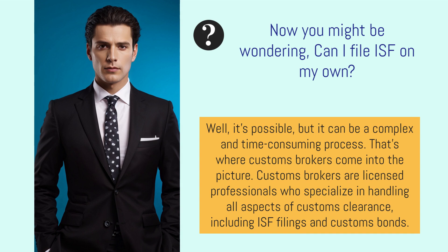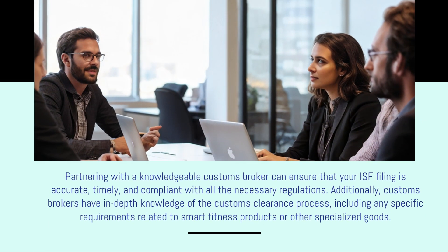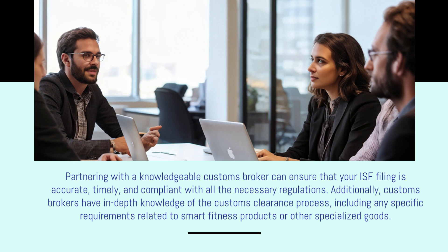You might be wondering: can I file ISF on my own? It's possible, but it can be a complex and time-consuming process. That's where customs brokers come into the picture. Customs brokers are licensed professionals who specialize in handling all aspects of customs clearance, including ISF filings and customs bonds. Partnering with a knowledgeable customs broker can ensure that your ISF filing is accurate, timely, and compliant with all the necessary regulations, including any specific requirements related to smart fitness products or other specialized goods.